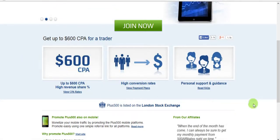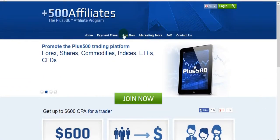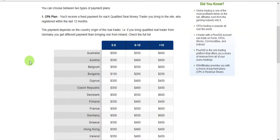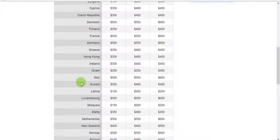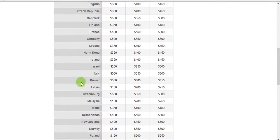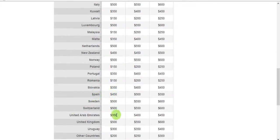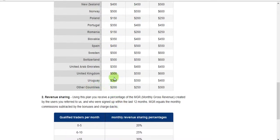It's a very high conversion rate. Just check the payment plans — I'm going to show you. It's a bit different in every country, slightly different. As you can see, some countries are $500 and some are only $150, depending on the country. United Kingdom is $500.